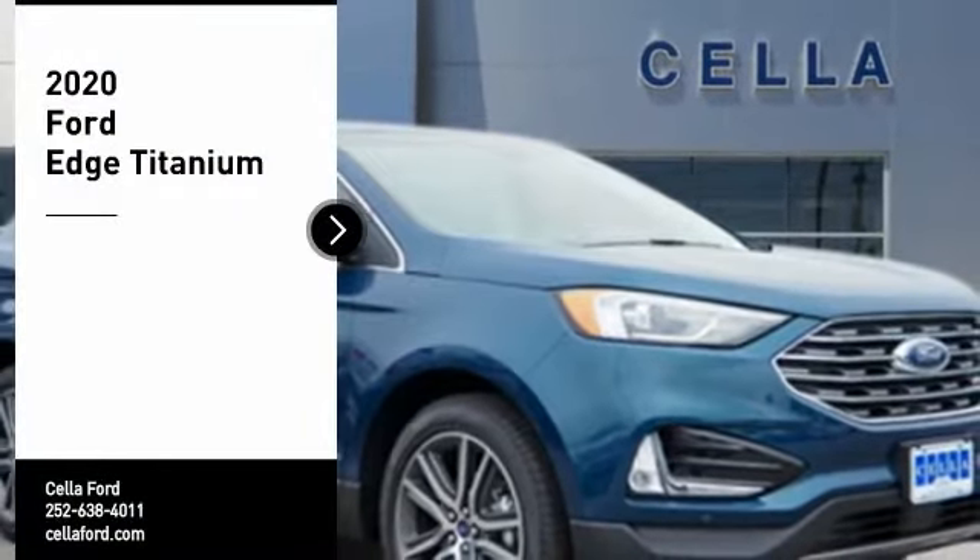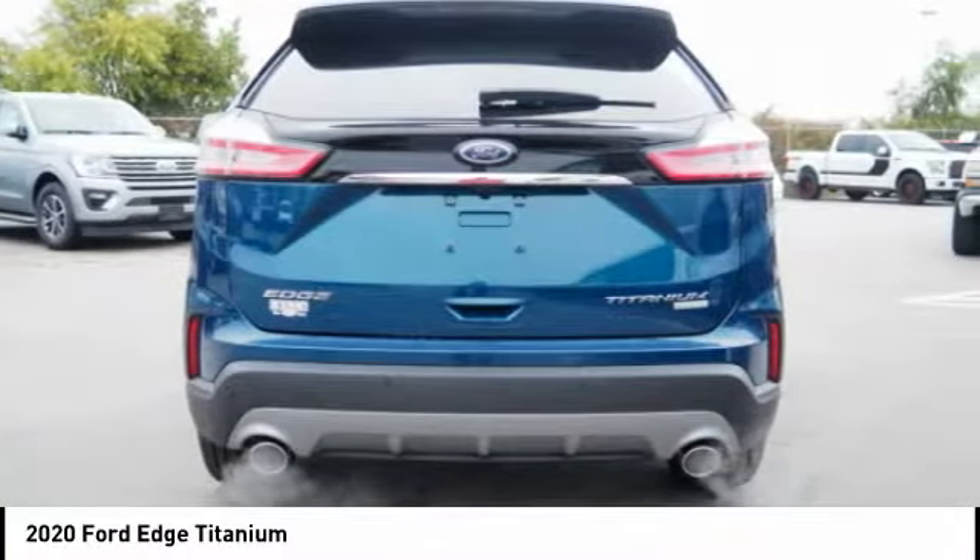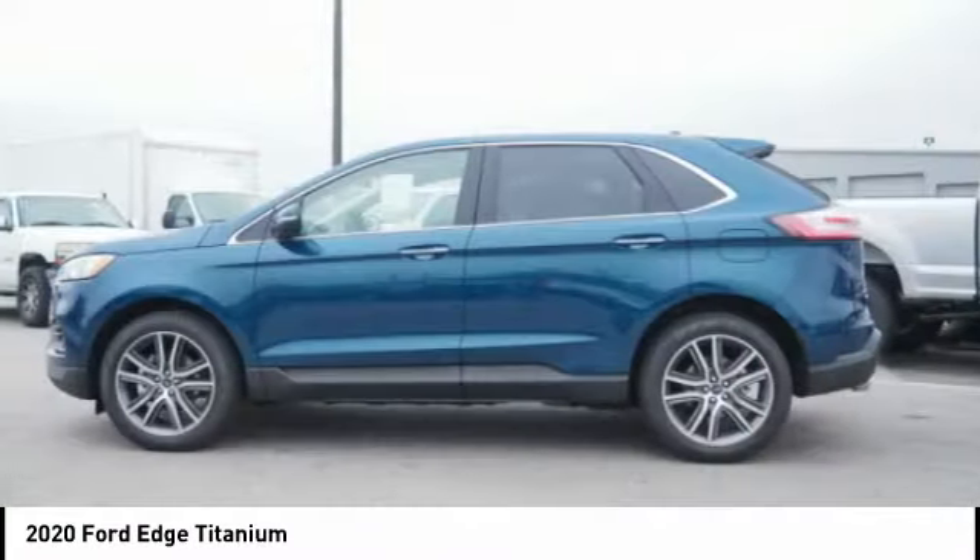You are going to love the 2020 Edge. Thrills with more power and MPG. Either way, you're in for an exhilarating experience with Ford Edge.